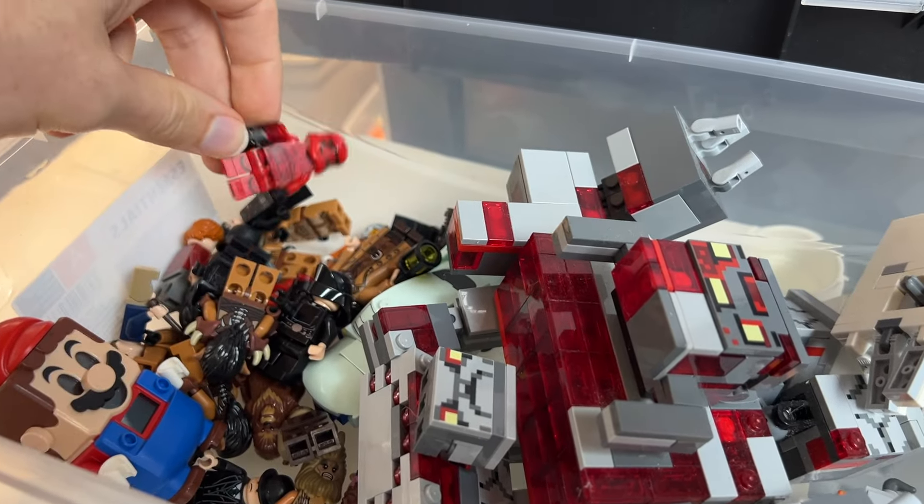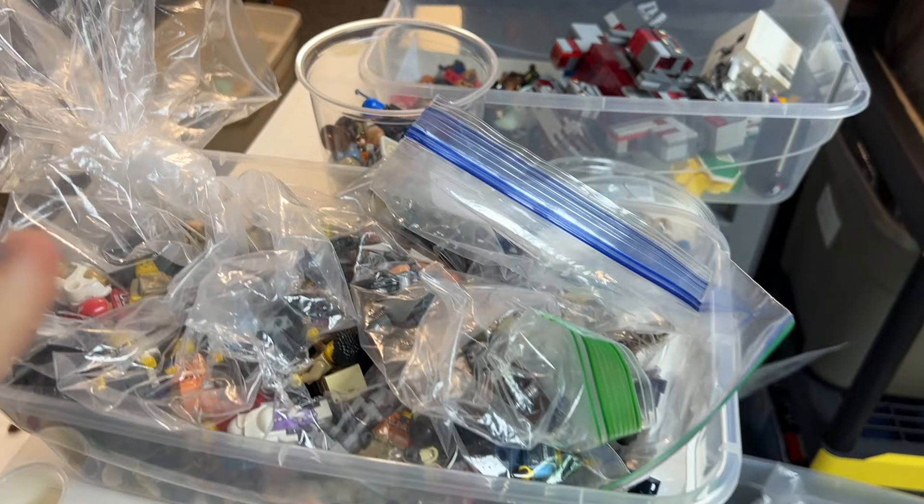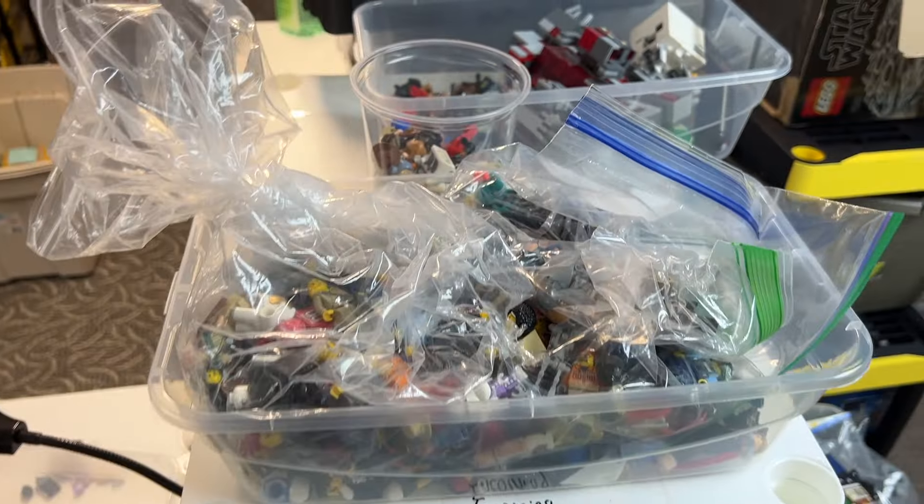That's about it for the figures — definitely some good ones to look forward to, with new additions from newer sets. They'll all be available on atlbrick.com. Thanks so much for watching — don't forget to like, comment, and subscribe. We'll be back with more videos later this week.